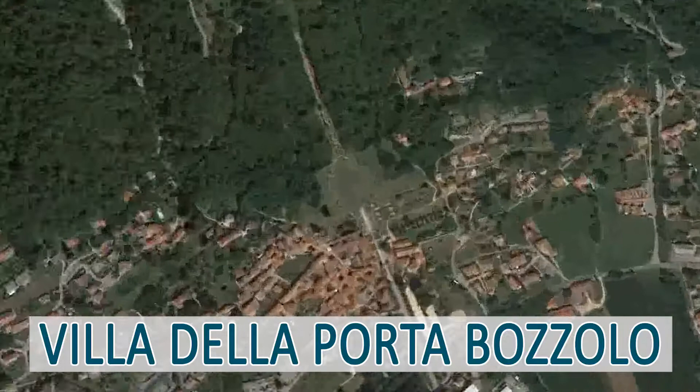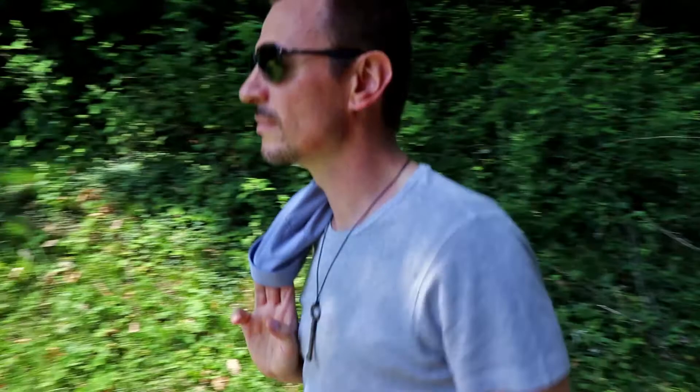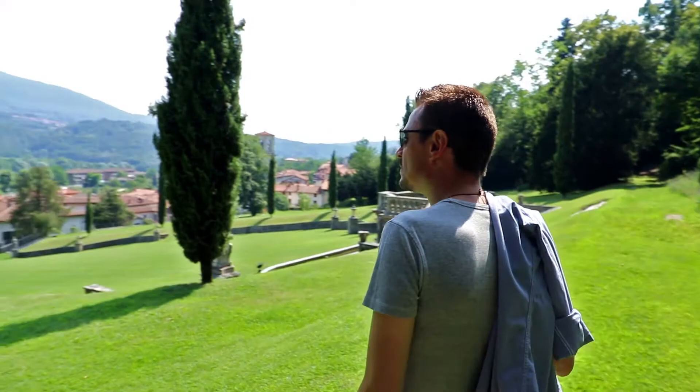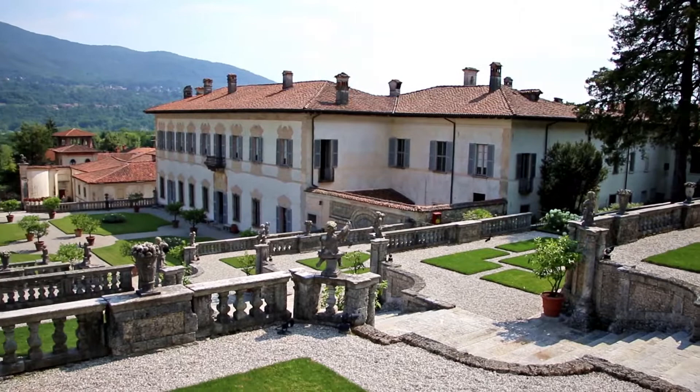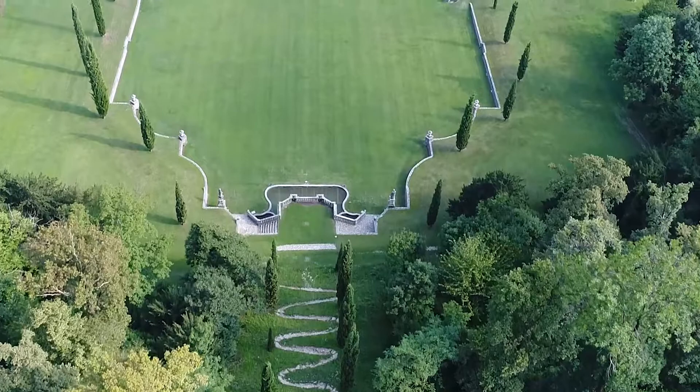A nice stroll from Arcumeggia, a small village on the Lombard shore of Lake Maggiore, and I get to the park of the villa. The beautiful view that comes up immediately makes me understand the relevance of the place. The Italian garden is majestic — a stunning scenography of sculpted terraces climbing the hill up to the large green meadow and the panoramic viewpoint.